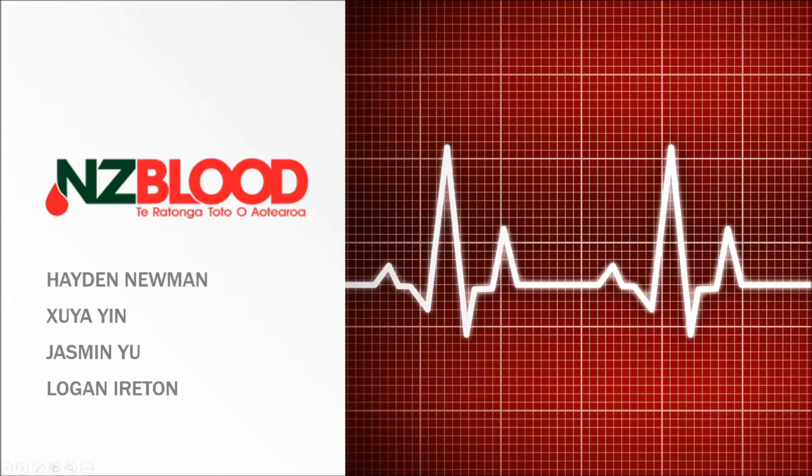This is a video for our Accounting 341 group assignment. We are looking at the New Zealand Blood Service. Our group members are Hayden Neumann, Xu Yai-Yin, Jasmine, and Logan Eysen.